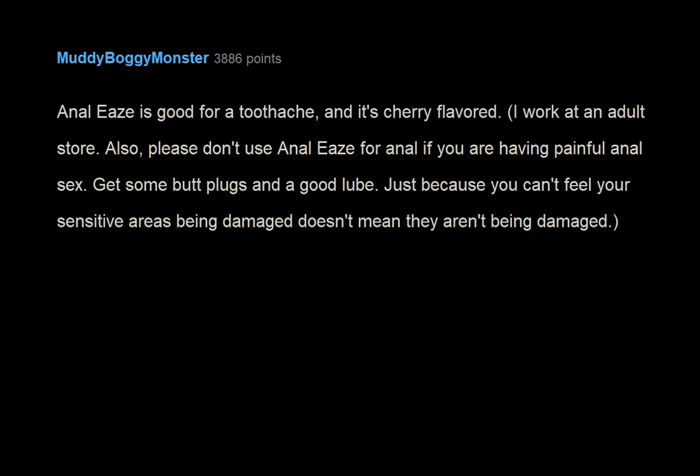Analize is good for a toothache, and it's cherry flavored. I work at an adult store. Please don't use Analize anally if you are having painful anal sex — get some butt plugs and good lube. Just because you can't feel your sensitive areas being damaged doesn't mean they aren't being damaged.